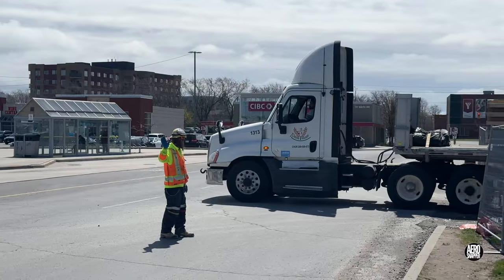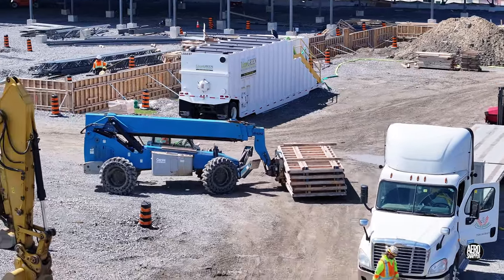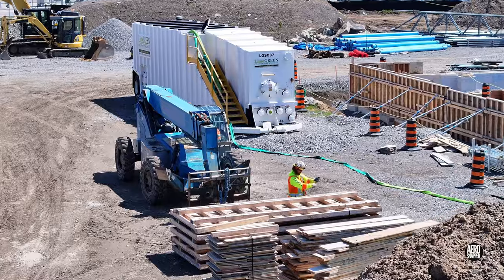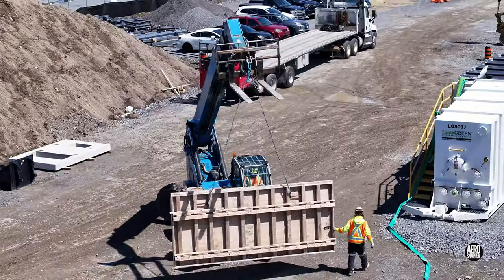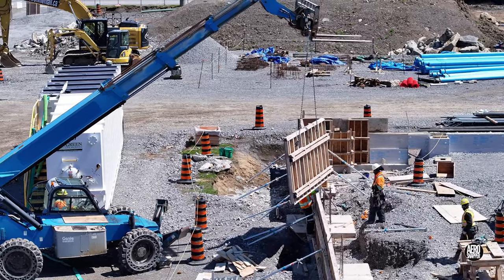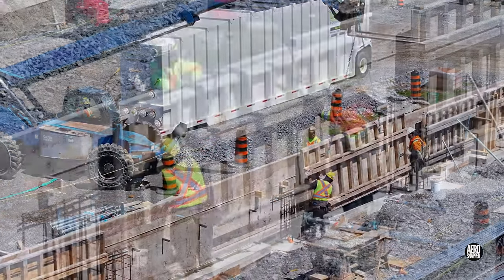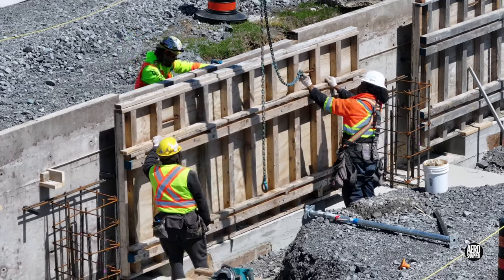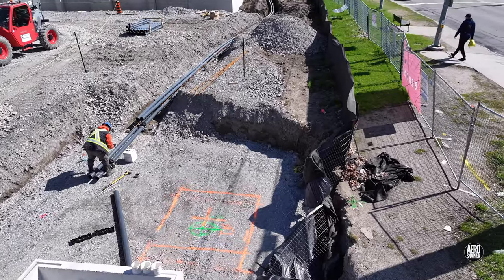Despite the conditions, work continues steadily on preparation of the last major section of the outer wall. The effort makes it necessary to bring in several new sections of wall form, pressed into service almost immediately. The push is undoubtedly on to complete the last big section of wall, and on the west side the conduit line is shaping up very nicely.